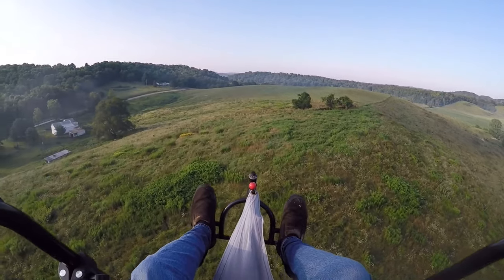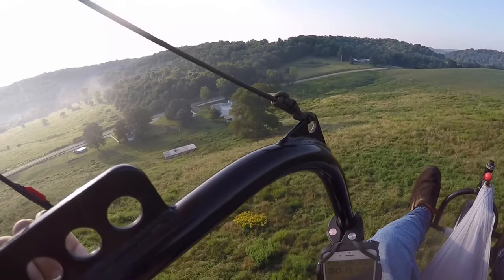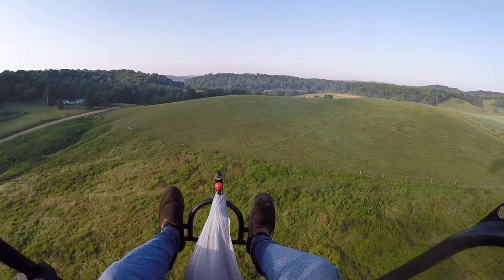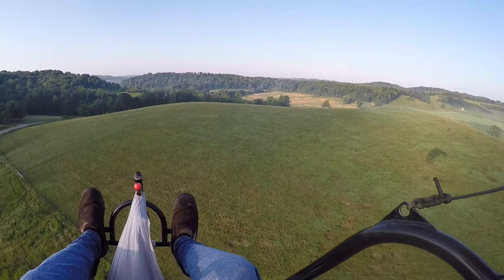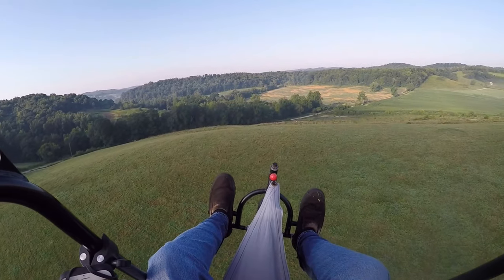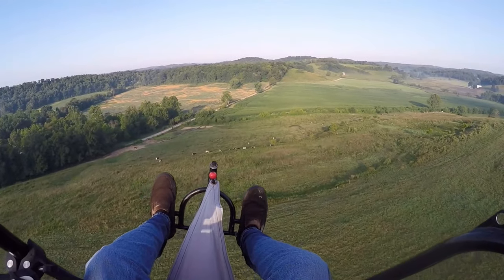A little bit of fog still settling down here. Making a little lift coming off the other side of the hill. Got some dairy cows down here.